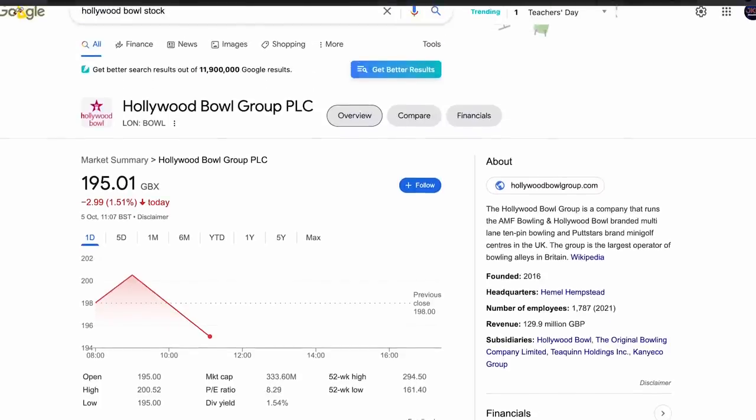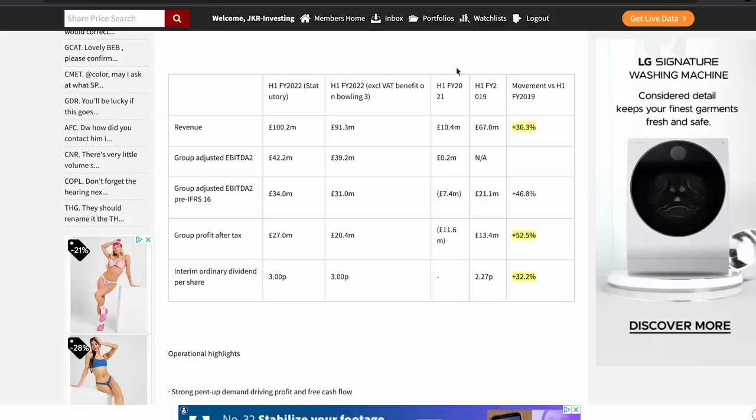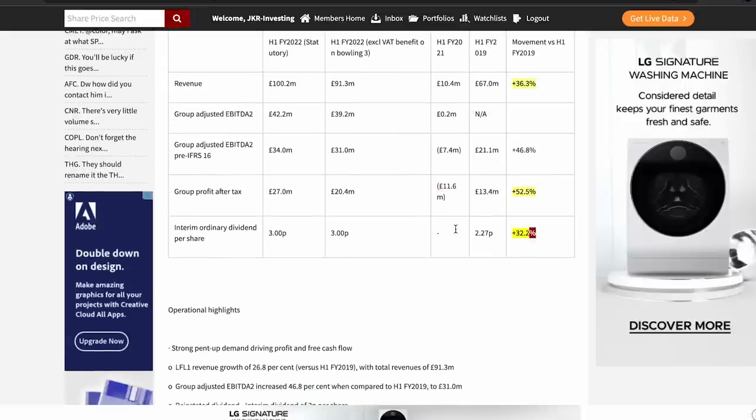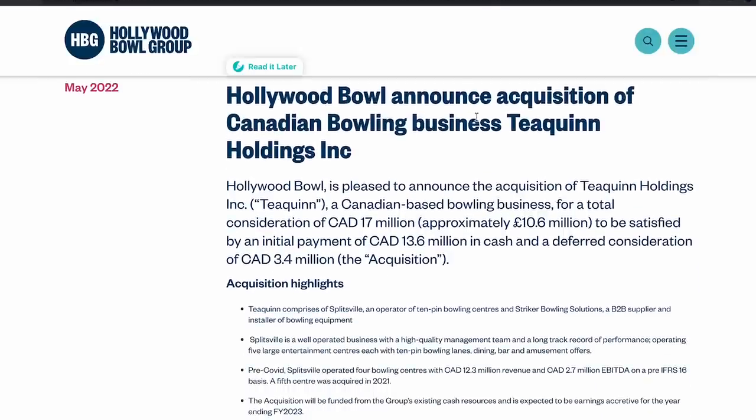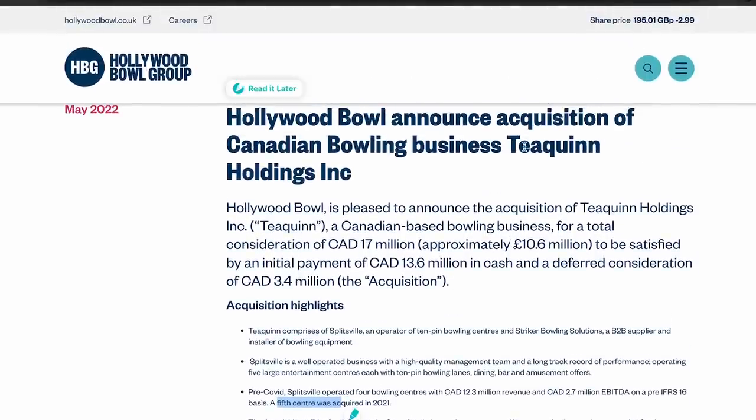Next is Hollywood Bowl, trading at eight times earnings — incredibly cheap. I think it should be trading at around the £4 range, double what it is now. It pays a 4% dividend yield. Their recent earnings were absolutely amazing — revenue growth was massive, group profit was massive, dividend was massive, and they announced a major acquisition: they bought T Quinn Holdings, a Canadian bowling company, taking on five locations and a B2B supply business.